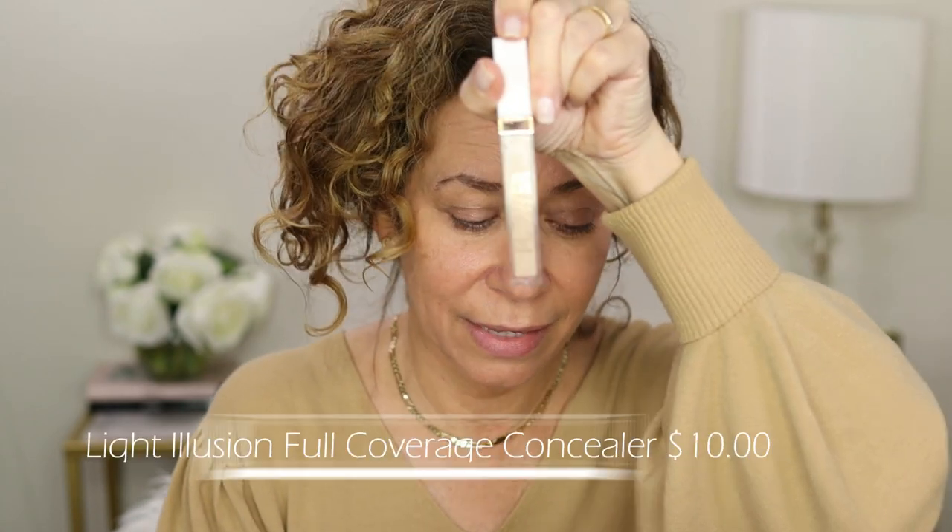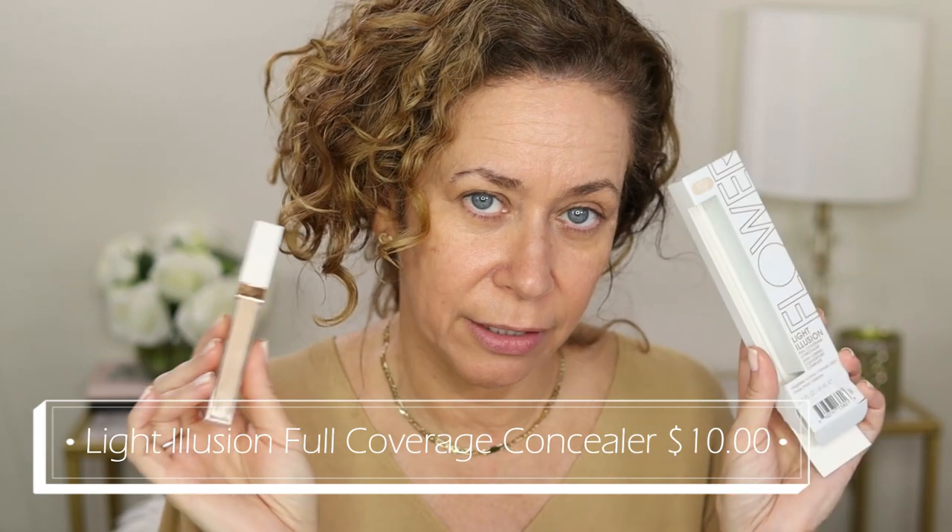This is the Light Illusion Full Coverage Concealer. It says: weightless formula, crease proof, soft focus blurring concealer with high performance coverage. The weightless formula instantly diminishes the appearance of imperfections, fine lines, and signs of fatigue for a flawless luminous look. My daughter keeps calling me. Let me know if you feel like I should be closer up — I want to make sure you can see the makeup on my skin.